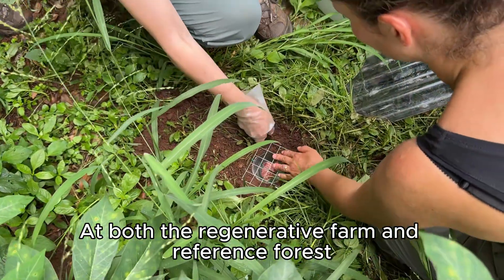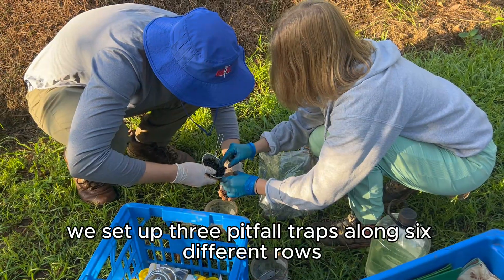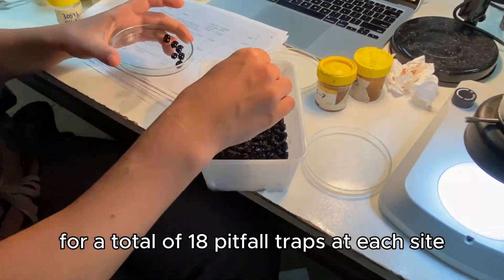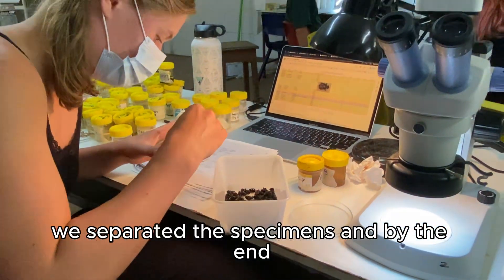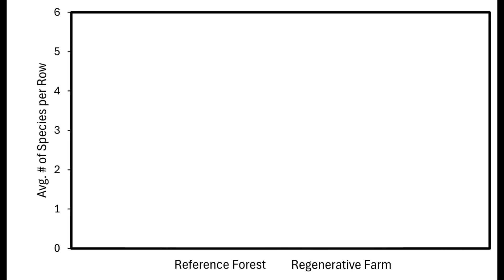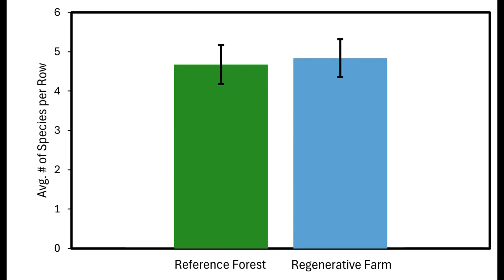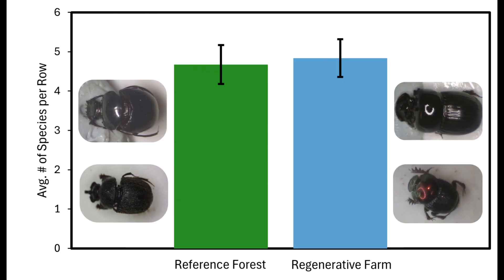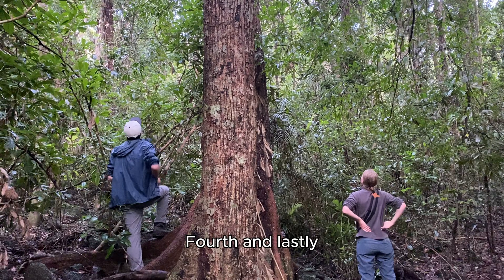Third, we surveyed for dung beetles at both the regenerative farm and reference forest. We set up three pitfall traps along six different rows for a total of 18 pitfall traps at each site. By the end we had over 1,150 dung beetles identified and sorted. As seen in the bar graph, the number of species found at each site was similar, but the identity and functional roles of the species were significantly different. This demonstrates that while the regenerative farm can't replace the rainforest diversity, it can support key native dung beetle species.